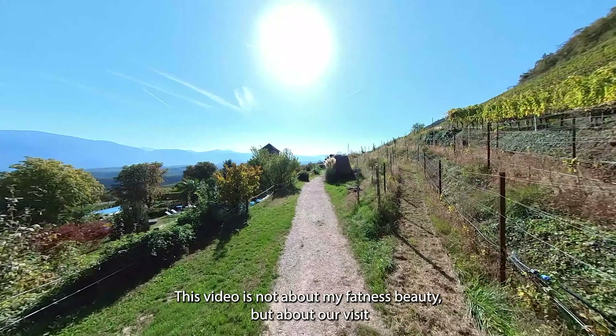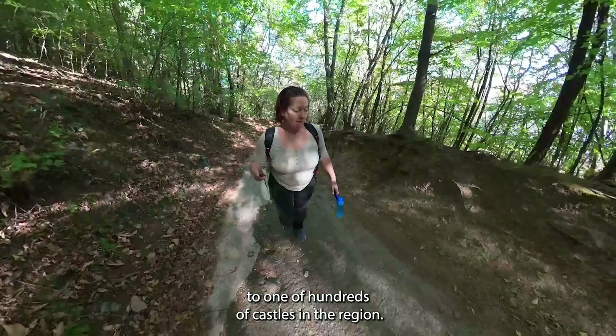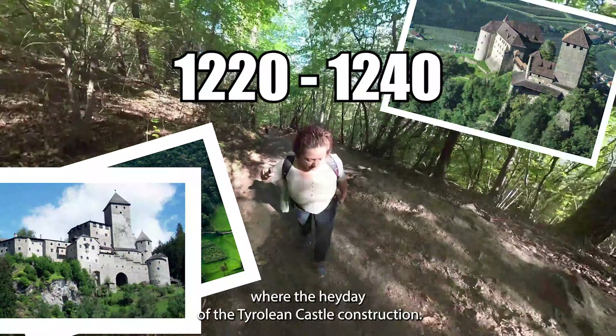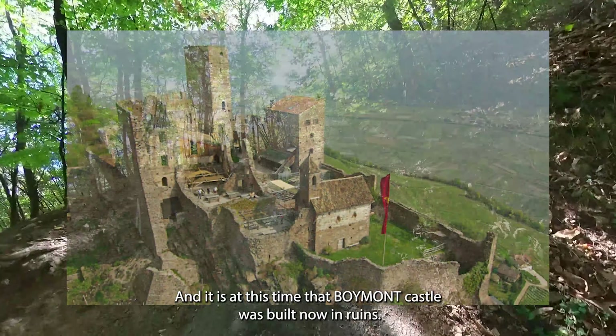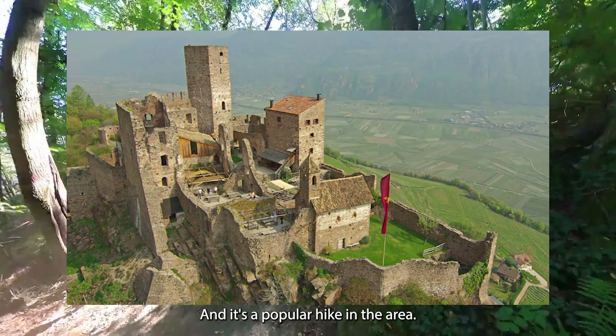This video is not about my fatness but about our visit to one of hundreds of castles in the region. The years between 1220 and 1240 were the heyday of the Tirolean castle construction, and it is at this time that Boymont Castle was built. Now in ruins, it is a popular hike in the area.